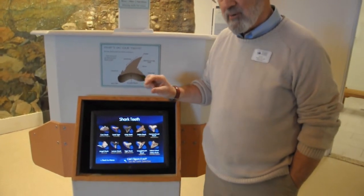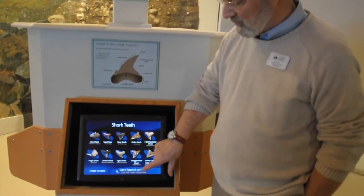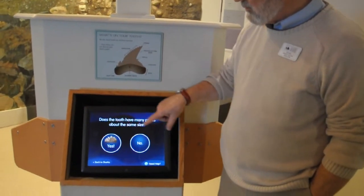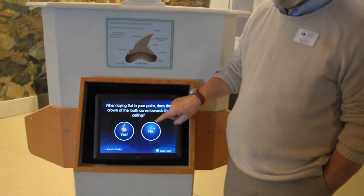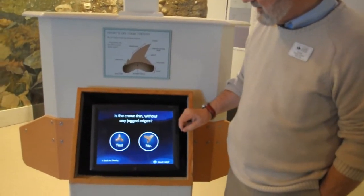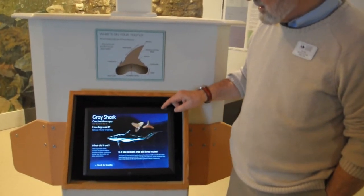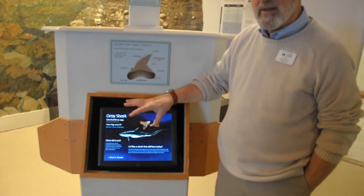Maybe you're not really sure from the tooth you have whether it matches up. So you can go to the tooth detective. You go through it — the tooth doesn't look like that, it doesn't look like that. Well, it's kind of a T-shape. Maybe it's like that. Now it must be a gray shark. So that helps you identify the tooth.